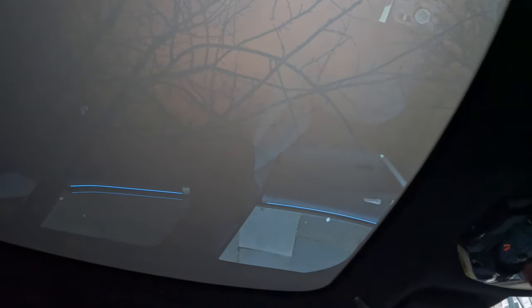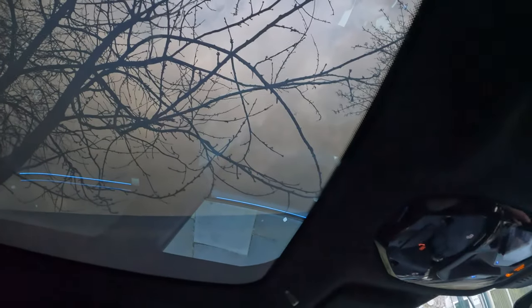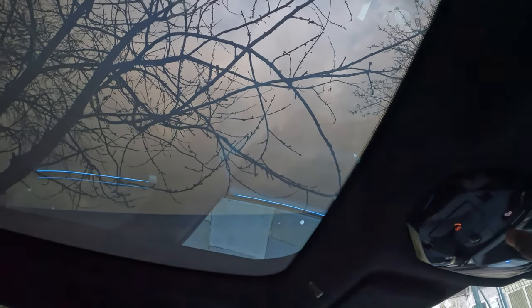I'm not sure if the camera picks this up, but once I press it, it goes darker and tinted so no one can look in. And then when I swipe it again, it goes clear. Let me just try it a couple of times to show you the difference.